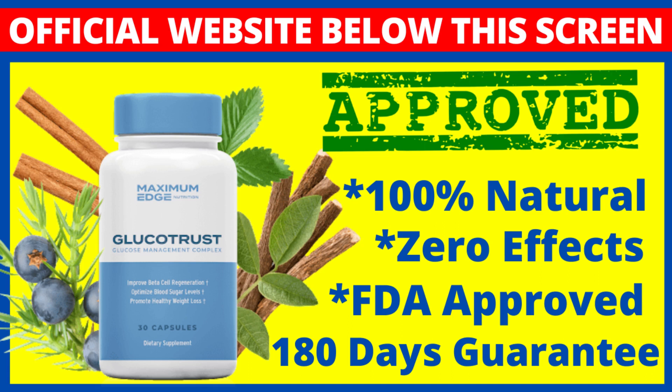There is something really important about this product that you need to know before buying it. You can actually test Glucotrust for 180 days, and if you don't see results or if you don't like it for any reason, they will give your money back.